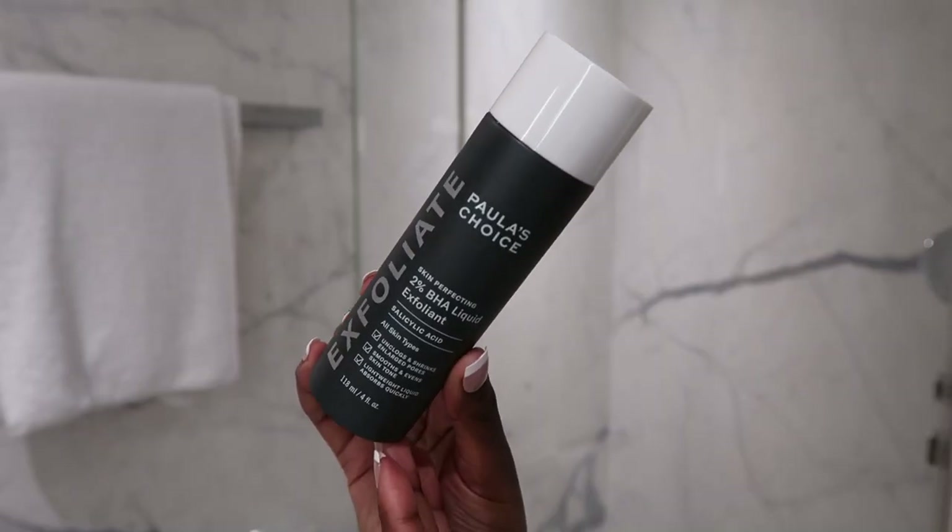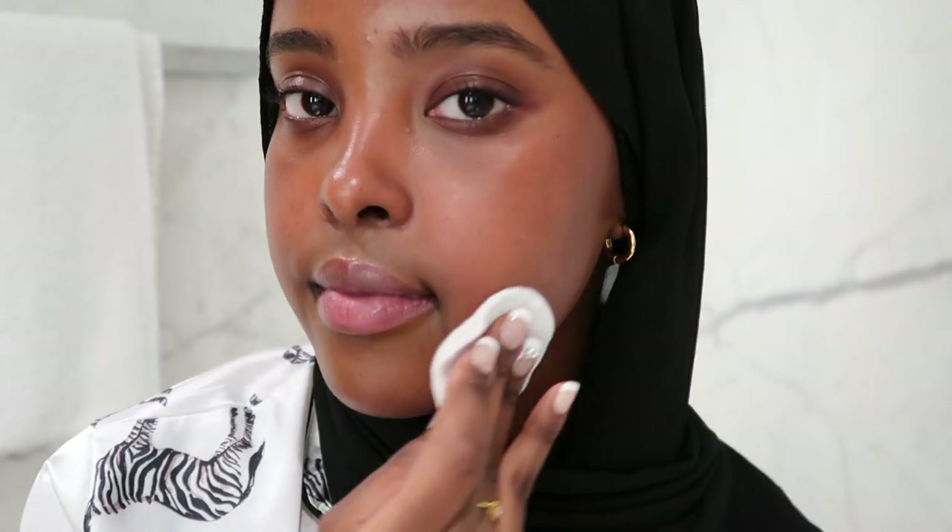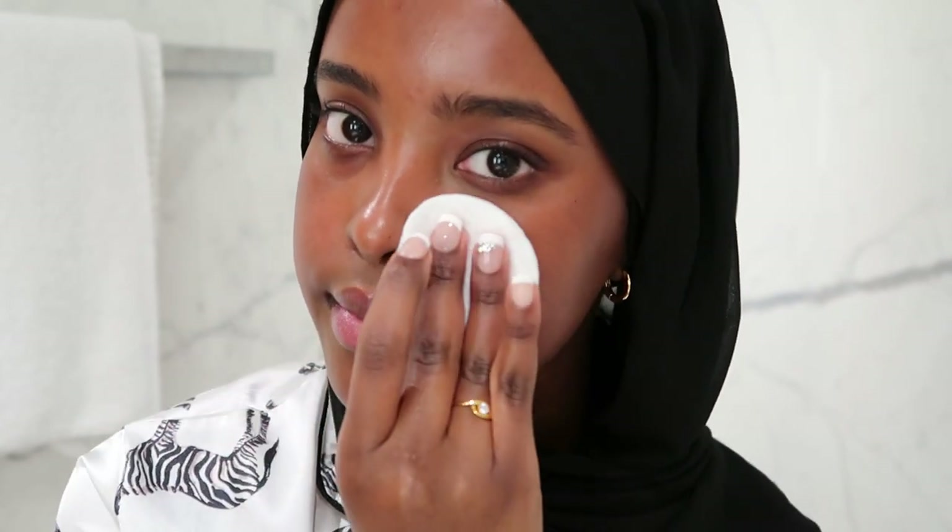After my CeraVe, I love to go in with my Paula's Choice salicylic acid toner. If you haven't heard of this, I'm truly honored to put you guys on because I've gone through maybe six bottles and I have another one coming in the post. I love it — it literally got rid of all my pores. I usually apply it onto my T-zone areas, especially around places that can get a lot of product and get clogged up throughout the day.